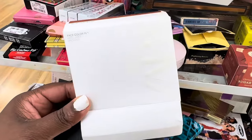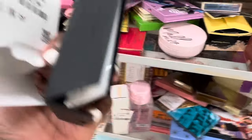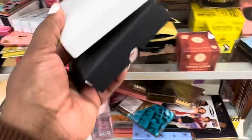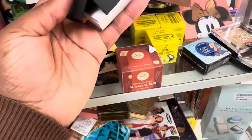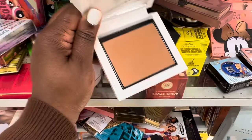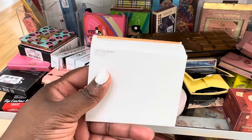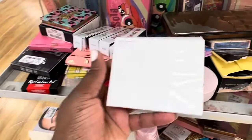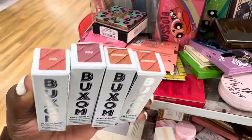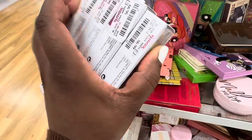Here we are spotting new makeup from Zara — this is a face bronzer for $3.99. The package was already open; let's see what it looks like. The packaging is stunning — really pretty! There's also another shade, Delicate Light, another bronzer from Zara also $3.99.